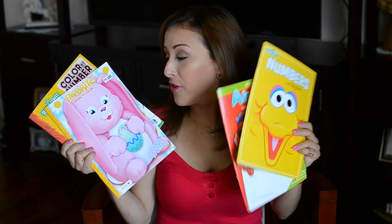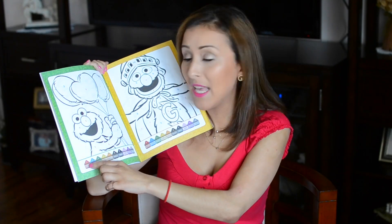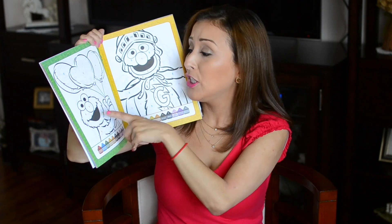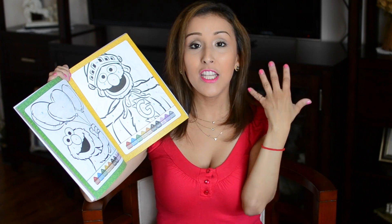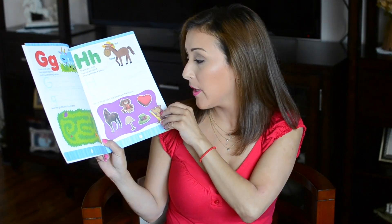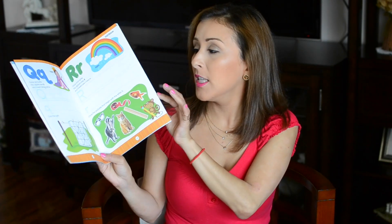Her grandmother got her some books, which is awesome. This coloring book is great because at the bottom it has colors and Elmo, and the balloons have numbers on them — so number one is red, and everything labeled number one you color red. It's fun for them to learn to follow instructions and directions. The alphabet workbook does the same thing — tracing letters, uppercase and lowercase, and pictures of things that begin with each letter, like the letter H.